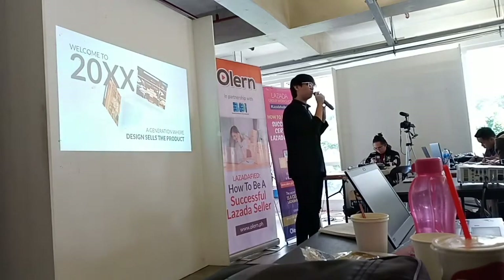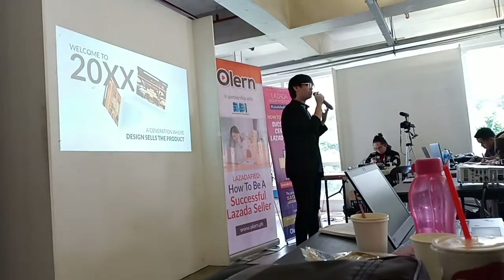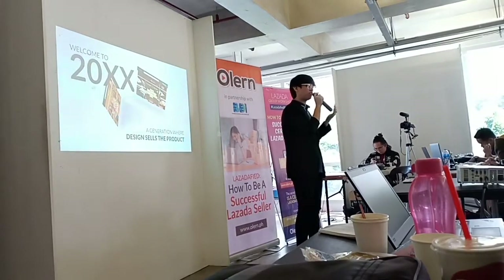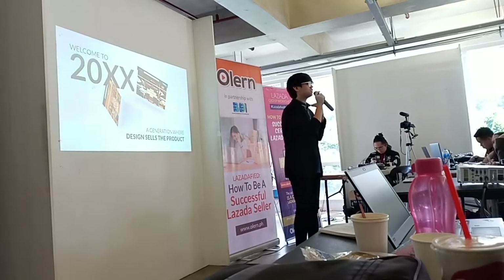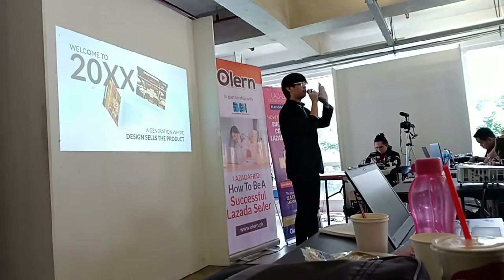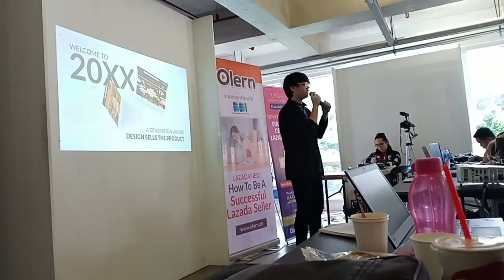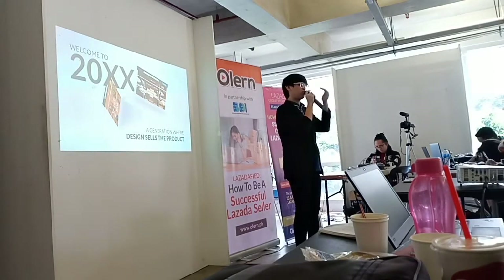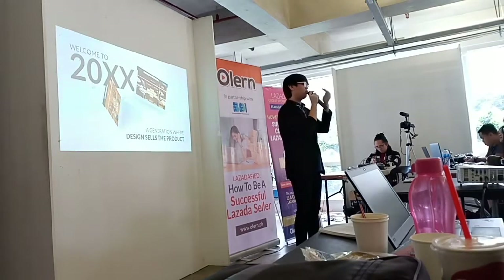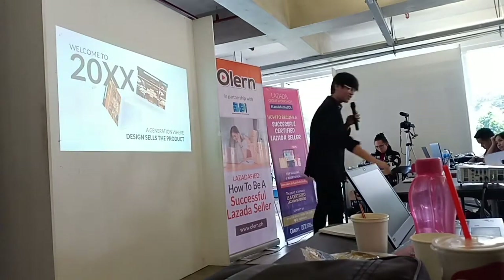When we see an advertisement and it really looks good, immediately you build trust — this product is trustworthy, it's worth my money. Our designs should look trustworthy and legit, and that's where we'll get the trust and where customers will click the buy button. The importance of this presentation is for you to know the importance of designs in your Lazada accounts and the way you advertise your products to your customers.